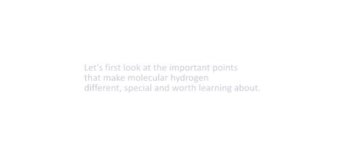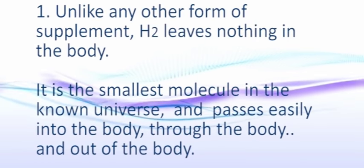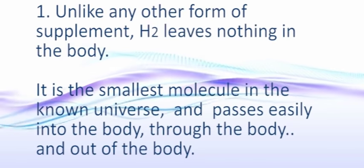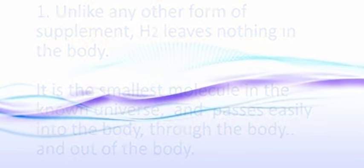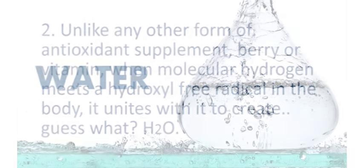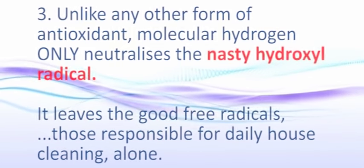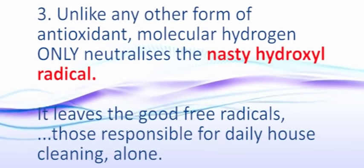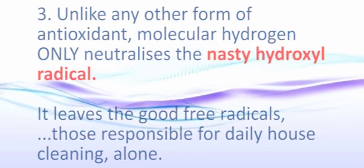So what makes molecular hydrogen different, special, and worth learning about? Firstly, as a supplement, H2 leaves nothing in the body. It's the smallest molecule in the known universe and passes easily into the body, through the body, and out of the body. Secondly, unlike any other form of antioxidant supplement — berry, vitamin — when molecular hydrogen meets a hydroxyl free radical in the body, it unites with it to create, guess what, H2O — water.